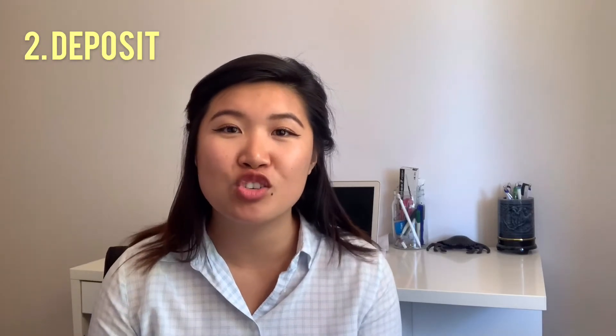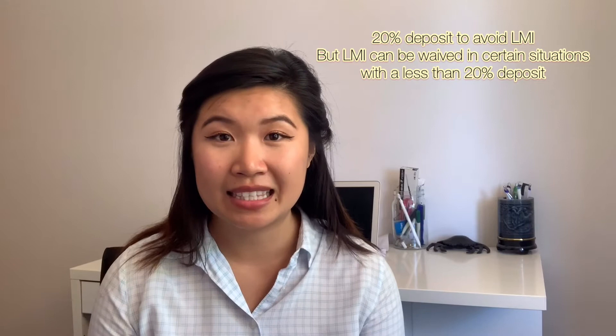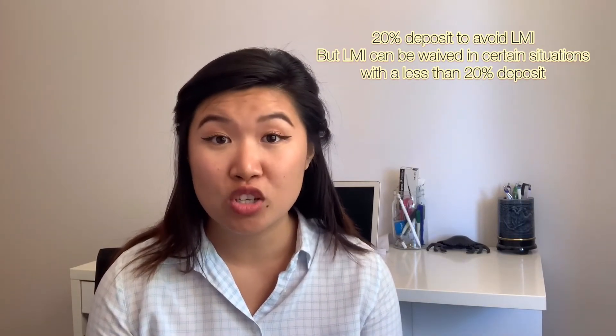Which leads me to tip number two: deposit — the second part of the equation. It's good to figure out the loan amount first, because what I find happens is people pick an arbitrary number for a purchase price, such as wanting to buy a property for $500,000, and then they end up saving a 20% deposit, which is usually the amount at which lender's mortgage insurance does not apply. Anything less than 20% — so 5% or 10% — lender's mortgage insurance will usually be charged.